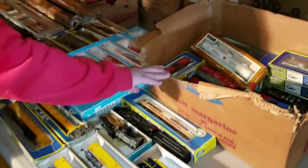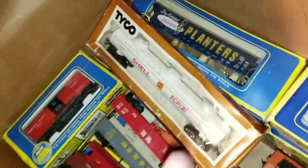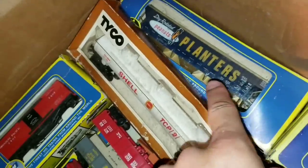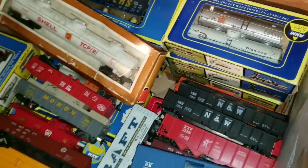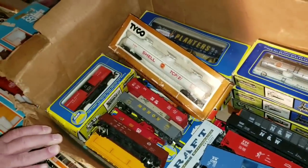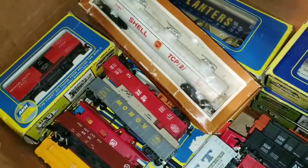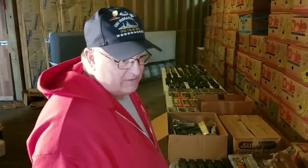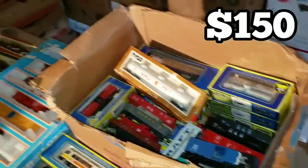This box here — I counted about 37 cars in there, some still in the boxes. Old Planters Peanuts, Tyco Shell — a lot of it is Tyco or AHM. Tyco wasn't the best company; AHM was a little better. If you had to put a value on just this box — 37 cars, times about five dollars per car — probably $150 just for that box.